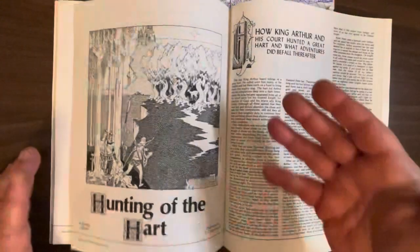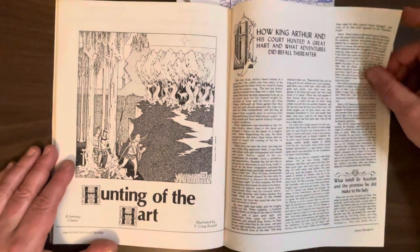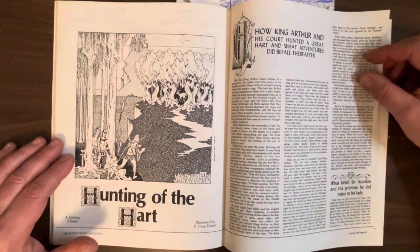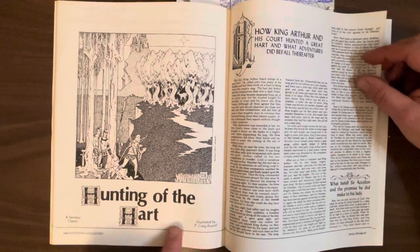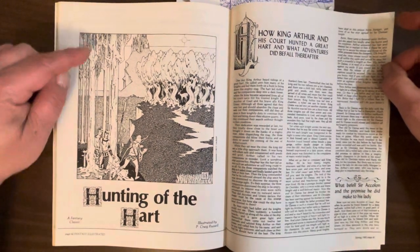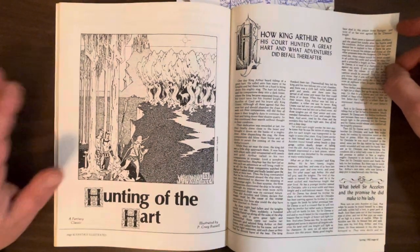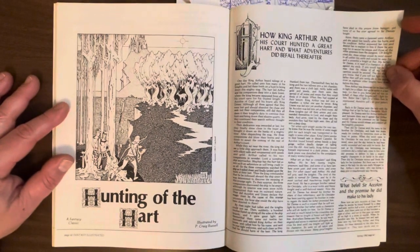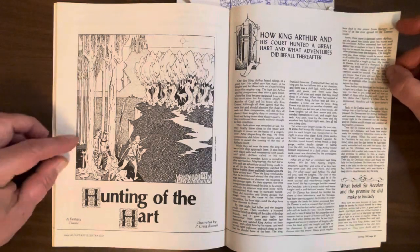To be honest, this Fantasy Illustrated — I was really contemplating if this should be kicked out of the Academy. But this is one of the main reasons I didn't: just because it has this fantasy classic about King Arthur, 'Hunting of the Heart,' illustrated by P. Craig Russell. I've never seen these reprinted, and a lot of P. Craig Russell's art from portfolios and covers has been recycled over the years in various anthologies — never saw this before. Really classic, great P. Craig Russell art.